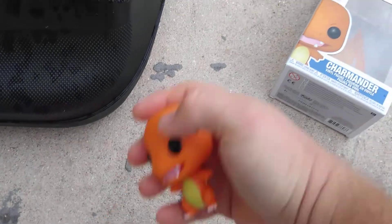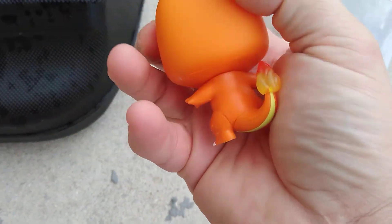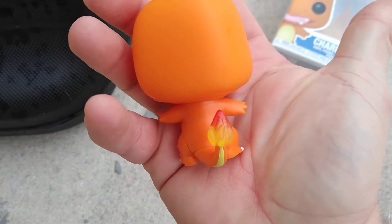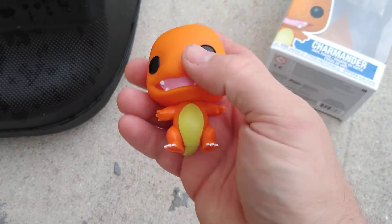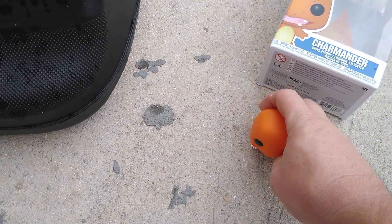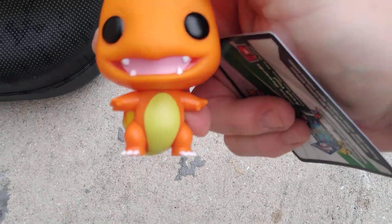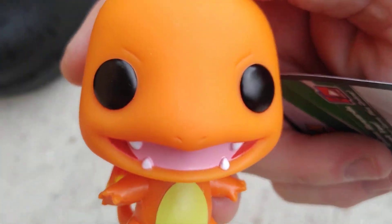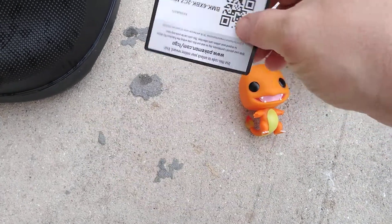Alright, here we go — Charmander, Charmeleon, Charizard, Mega Charizard X, Mega Charizard Y. Those are the forms for this character.